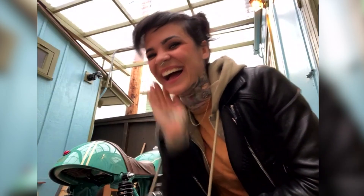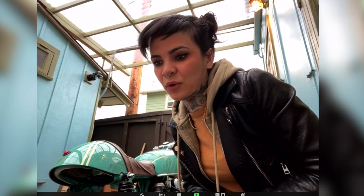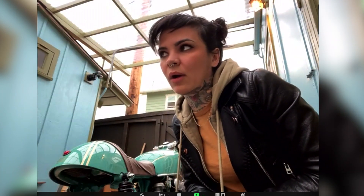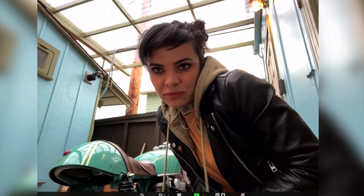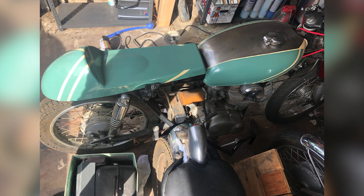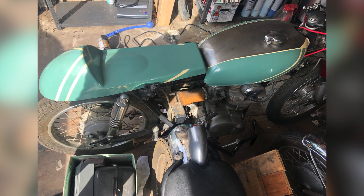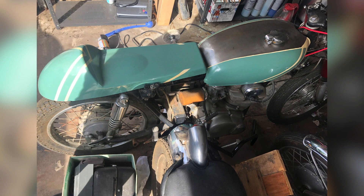I used to call it adult Legos. I've always been technically inclined — just building stuff, even with my cars. Like, the fuel pump would go bad and I would sit down, read about it, and do it myself rather than taking it to a mechanic. That's what drew me to old vintage bikes and the simplicity of them. I really wanted to get into it, learn everything, and build my own thing.